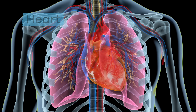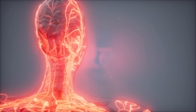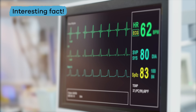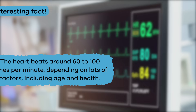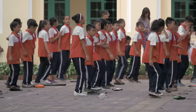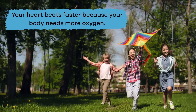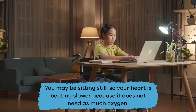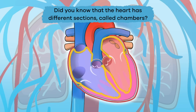The heart is located between the lungs, just to the left. It pumps blood into the rest of the body. Here is an interesting fact: the heart beats around 60 to 100 times per minute, depending on factors including age and health. Your heart may be faster or slower depending on what your body needs. For example, when you are playing outside and running around with friends, your heart beats faster because your body needs more oxygen.